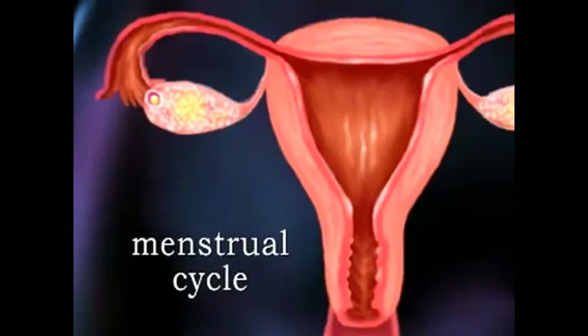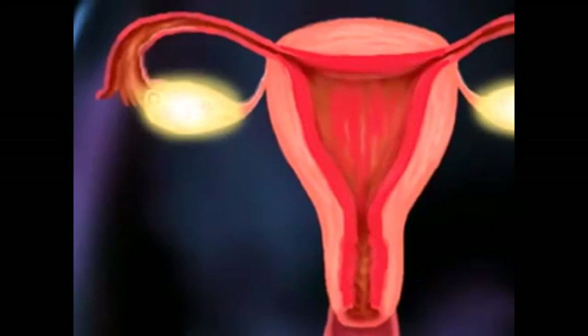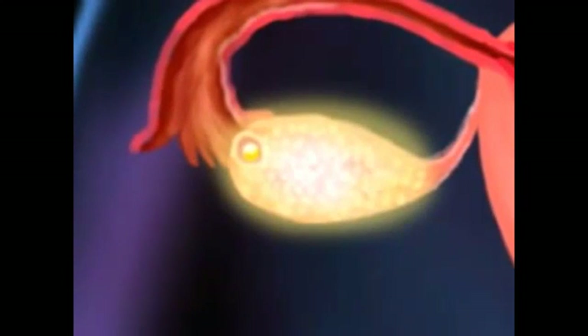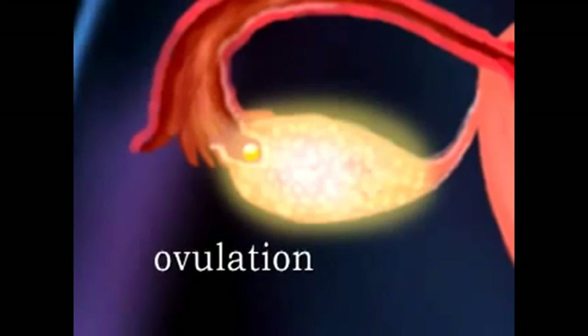In the first half of the menstrual cycle, levels of estrogen rise and make the lining of the uterus, the endometrium, grow and thicken. At about day 14, one follicle breaks open to release its egg cell in a process known as ovulation.